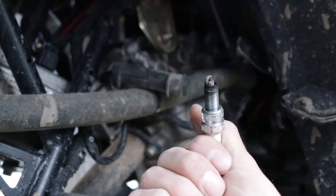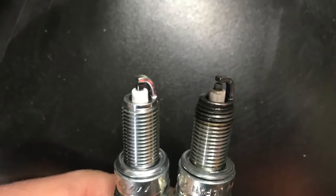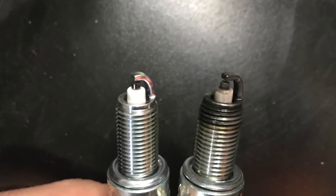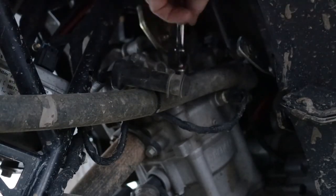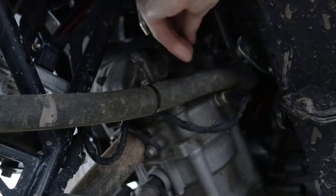Check the spark plug for color. You can tell if it's a nice tan-brown color or if it's black. You can also see if it is wet — that means you're getting too much fuel in there, flooding out the engine. Also check that it's gapped correctly, as a misfire can sometimes be caused by a loose connection there.